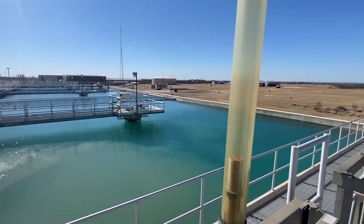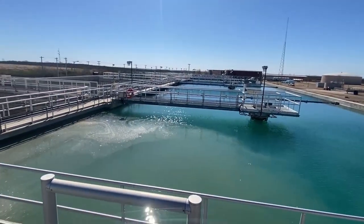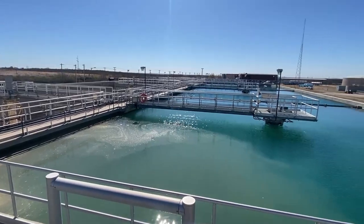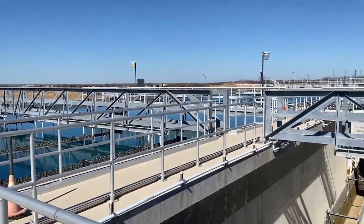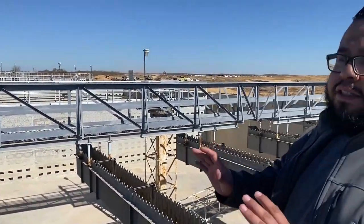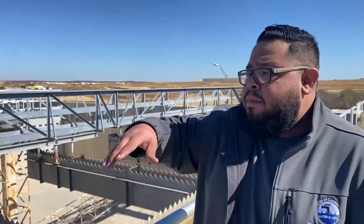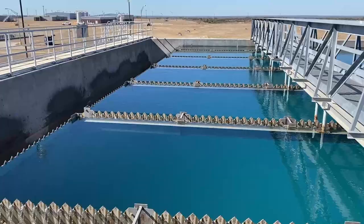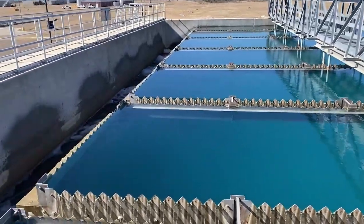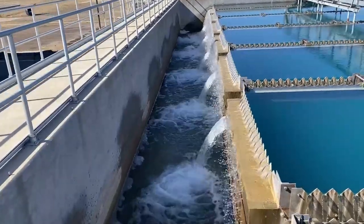This channel right here is our settled water. If we were running both sides, this would be a collection from both sides of the clarifier, but since we only run one at a time, this is a collected sample from all three clarifiers in that train. From the clarifiers all the way through, we collect our samples here. This settled water gets fed into the filters — we have 10 filters on this side.